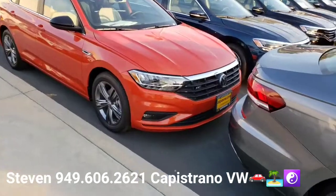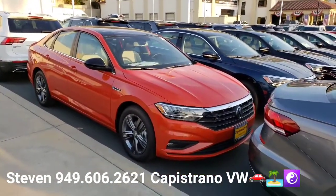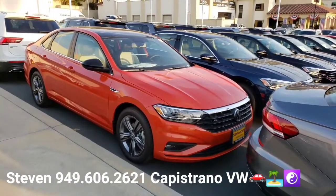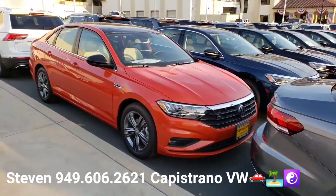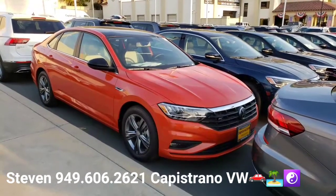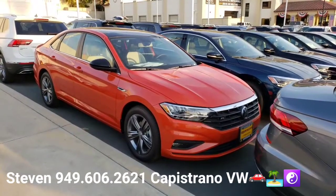We definitely got hit by that chip shortage and right now I'm down to my last two, just waiting for more to come in. I basically have this orange one, which is an R-Line Jetta, and then I have an orange SEL. Of course I've got more coming in.